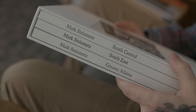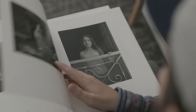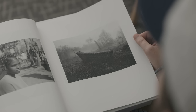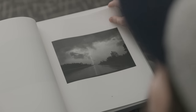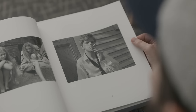Next up, we have the South Trilogy by Mark Steinmetz. This is actually a collection of three books: South Central, Southeast, and Greater Atlanta. These books were reissued as a complete set by Nazraeli Press, and I pre-ordered them immediately as soon as I found out, because I've just completely fallen in love with Mark Steinmetz's work. This is an edition of 250, so they are a pretty limited set. I could not be happier with everything about these books — not only the work itself, but the way the books have been printed. It's some of the best printing of any books in my collection.